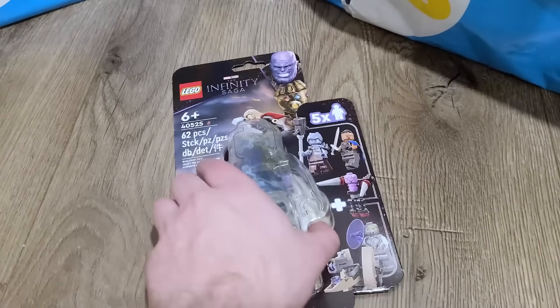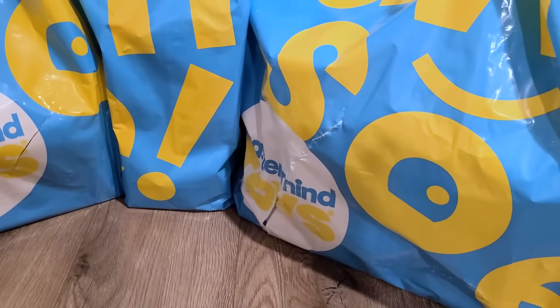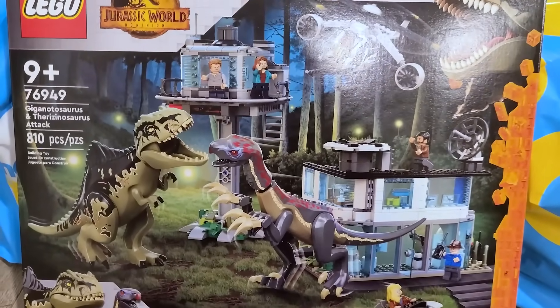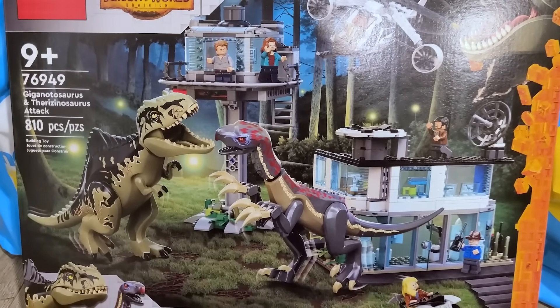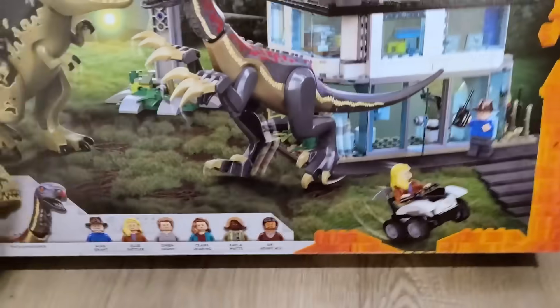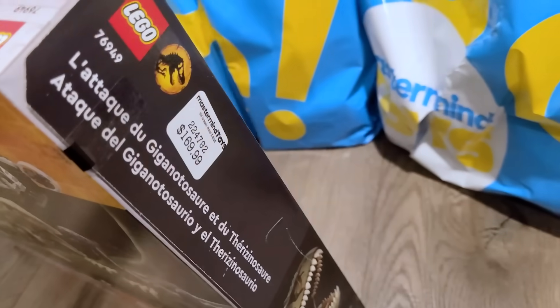April 1st came and went and I didn't even think to go to the LEGO store. I would have gotten the DeLorean, but completely missed it. Just to prove to you — because some people are probably thinking I'm clickbaiting — I'm not. This is 100% real. I have here the unrevealed Jurassic World set number 76949, the Gigantosaurus and Therizontosaurus Attack. 810 pieces.